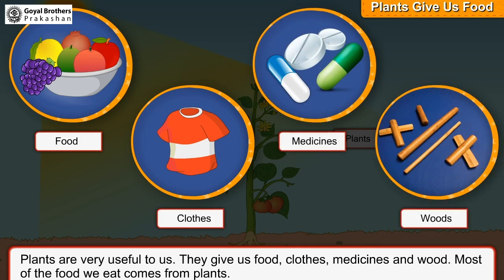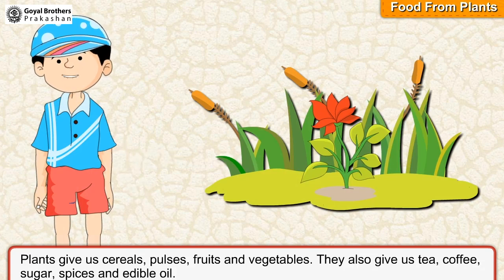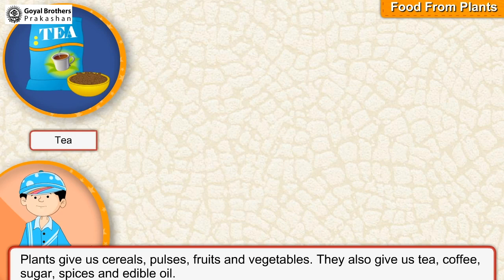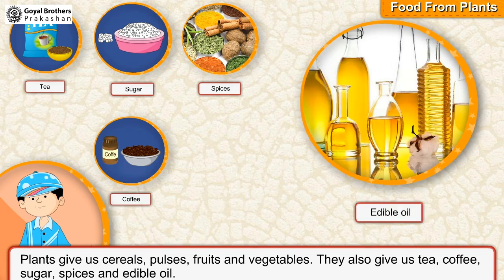Most of the food we eat comes from plants. Plants give us cereals, pulses, fruits and vegetables. They also give us tea, coffee, sugar, spices and edible oil.